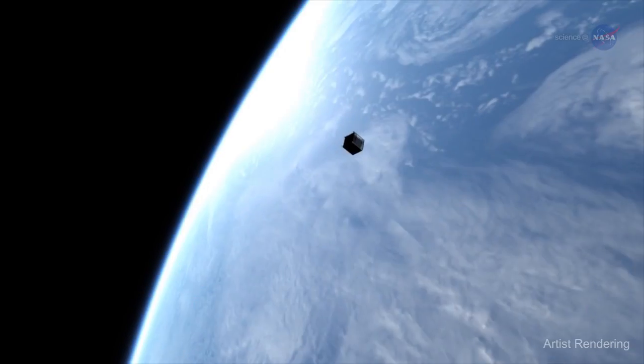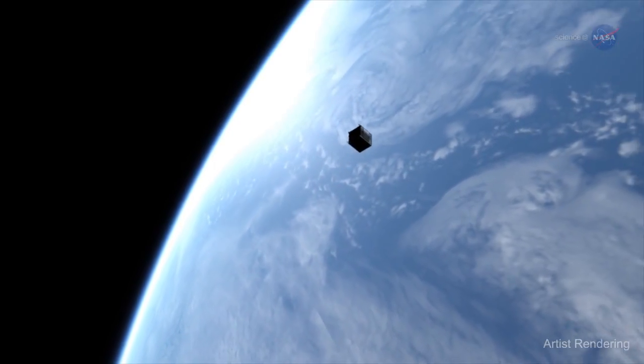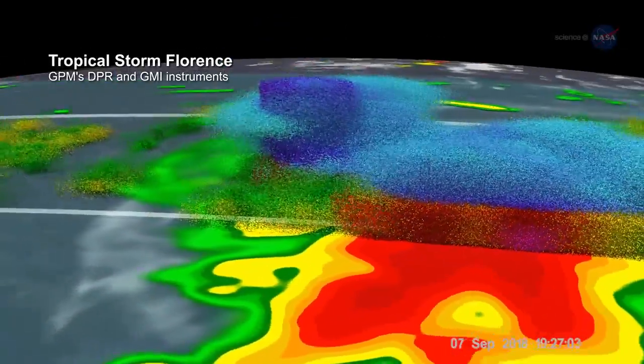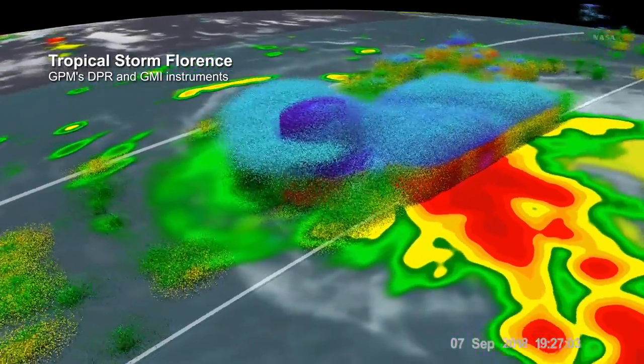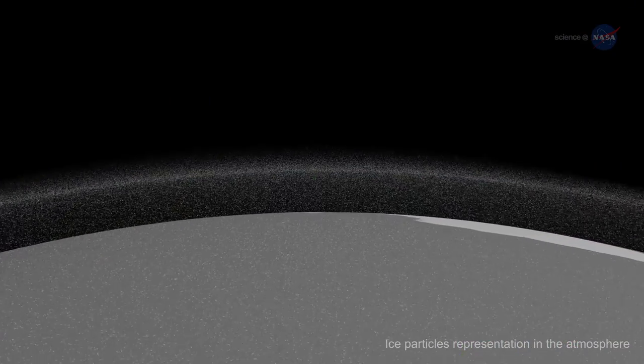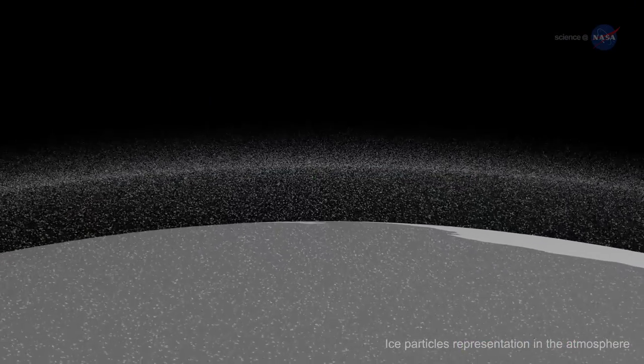Just as eye-opening is the way CubeSats are quickly unlocking new scientific data. For example, while conventional satellites have long observed clouds and have provided estimates of the liquid precipitation they hold, they have never observed the smaller ice particles that create enormous rain clouds.